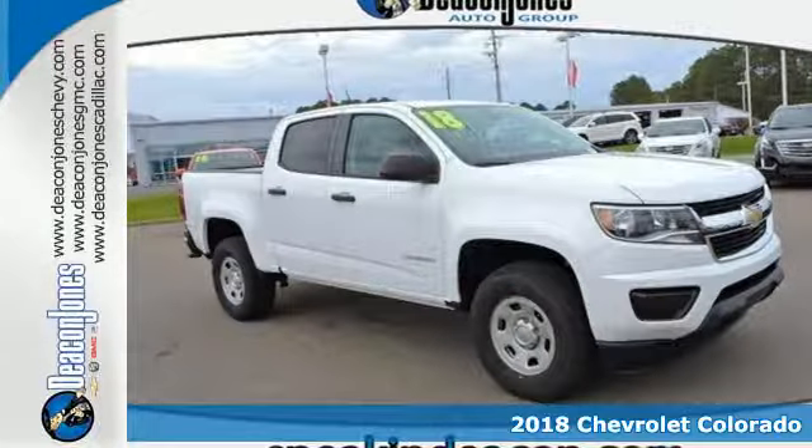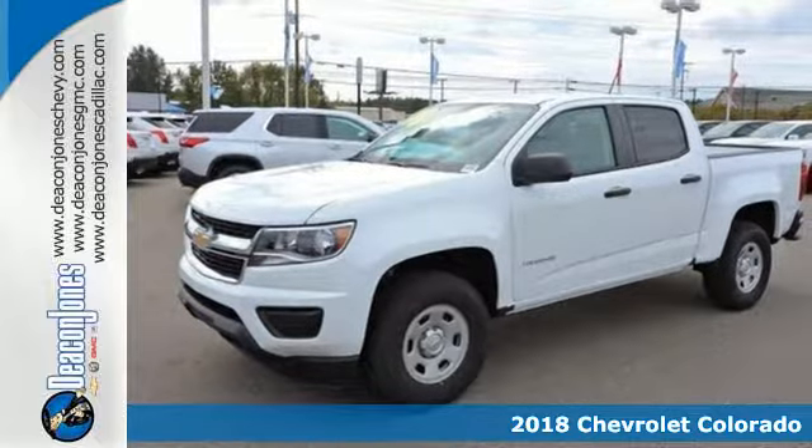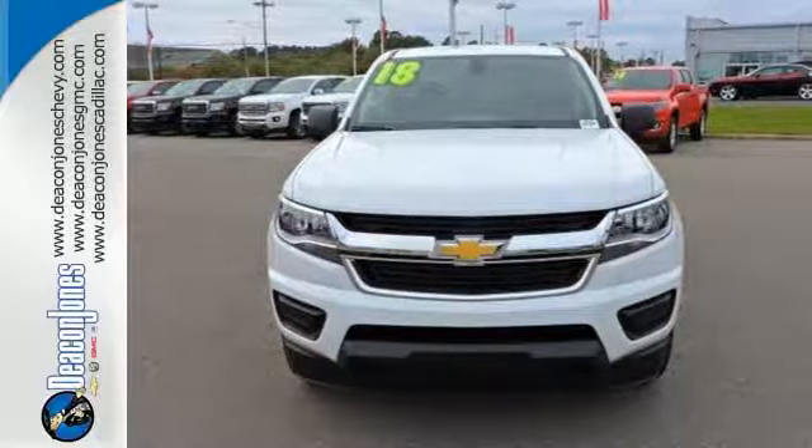It's a 2018 Chevrolet Colorado. Whether it's your daily commute or the backwoods, this adaptable Colorado is set to perform in any environment.